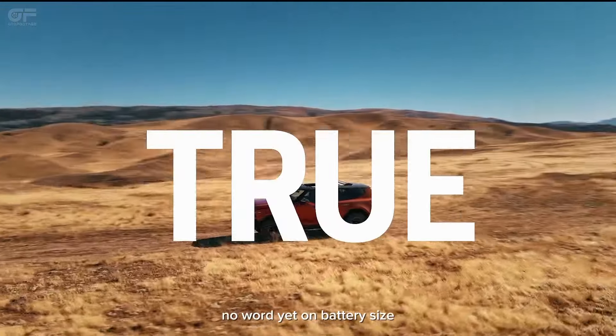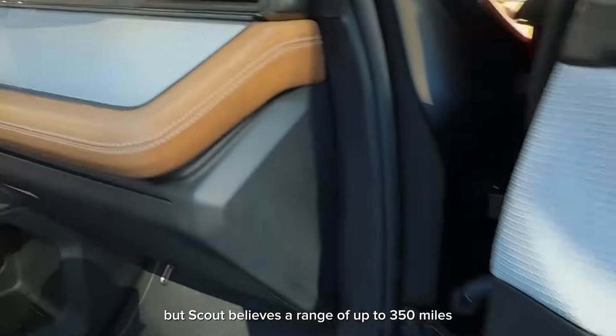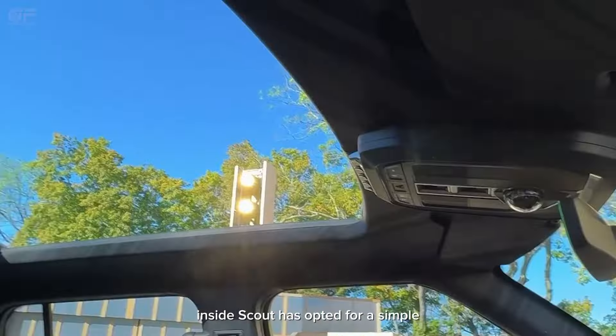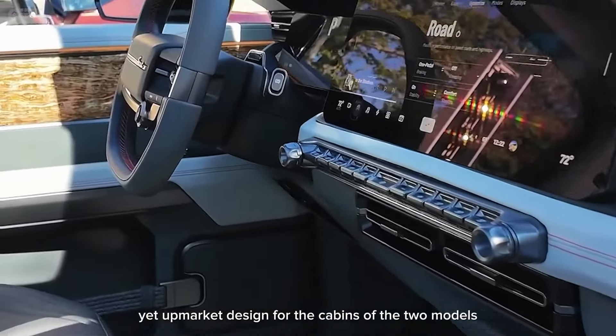No word yet on battery size, but Scout believes a range of up to 350 miles. Inside, Scout has opted for a simple yet upmarket design for the cabins of the two models.